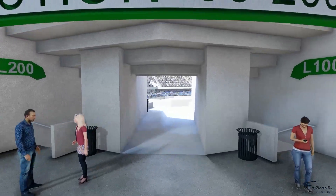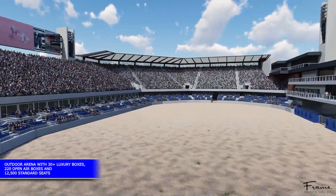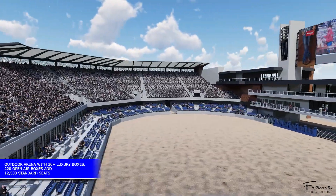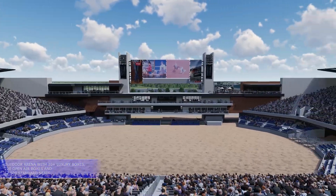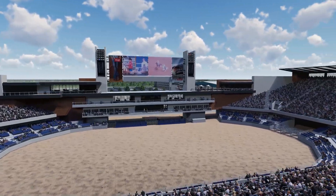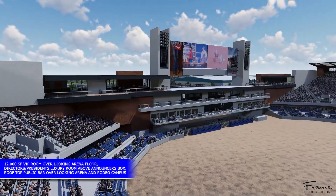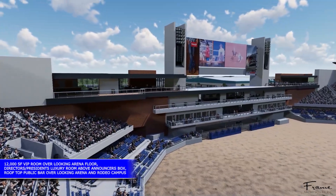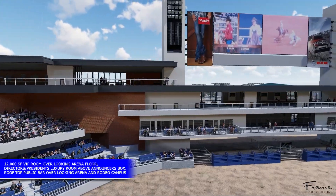The new 15,000 seating capacity arena has over 30 luxury boxes, 220 open-air box seats, and 12,005 grandstand seats. Electronic reader boards are located on both sides of the arena for easy spectator viewing. On the left is a new 12,000-square-foot VIP event space overlooking the arena floor, with a director's and president's room over the announcer's box.